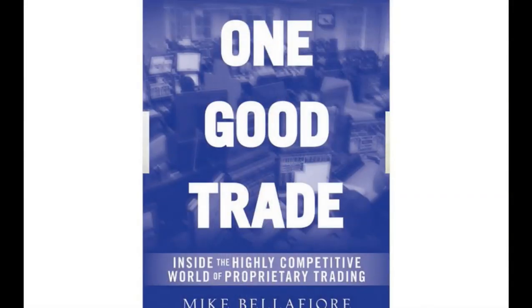Hi, I'm Mike Belafuri, author of One Good Trade, the number one selling trading book in the country, and co-founder of SMB Capital, a prop firm that sits in downtown Manhattan. Welcome to SMB's Trade of the Week.